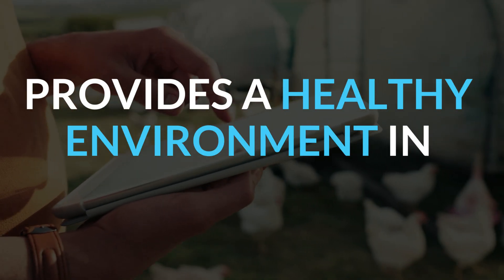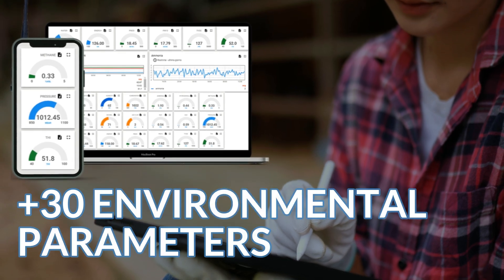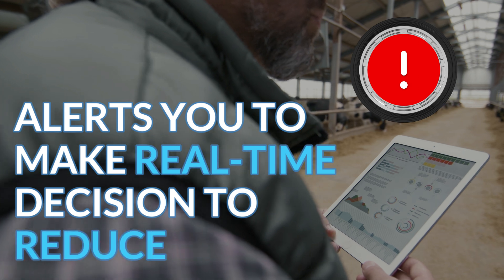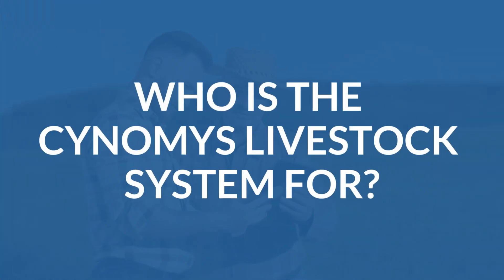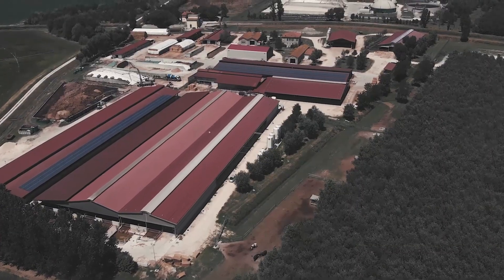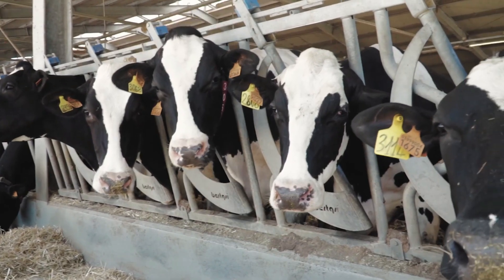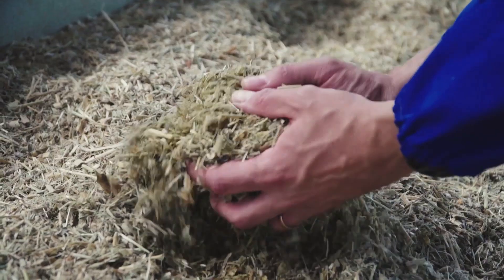The system provides a healthy environment in animal farms by measuring more than 30 major environmental parameters, and alerts you to make real-time decisions to reduce risks. Genoma's livestock system is for all those companies that need to measure environmental data and compare accurate animal welfare and sustainability data.